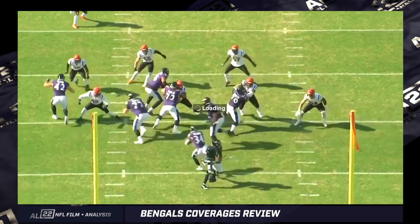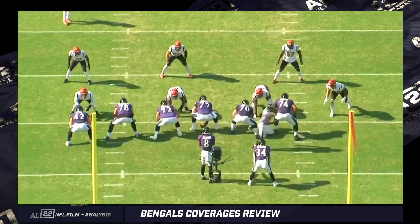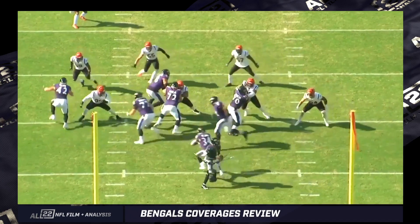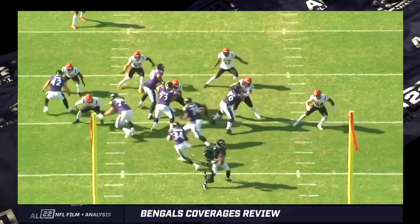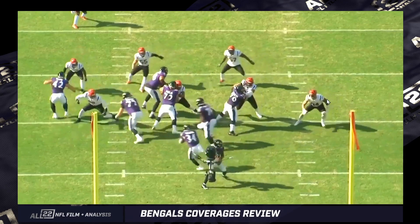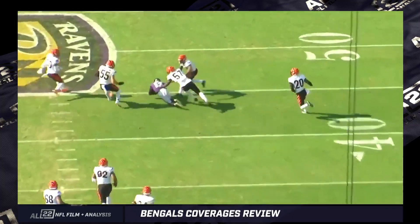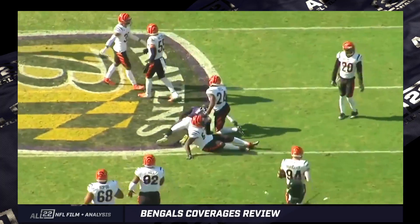You've got a pulling right tackle, pulling center in Bozeman. The Ravens are getting a two-on-one out here because the edge player is not going to expand and the inside linebacker isn't always going to run out — but it depends on the coverage they play. I'm going to show you a play here in a moment when he actually does do that, which is what makes it difficult playing against this Bengals defense.